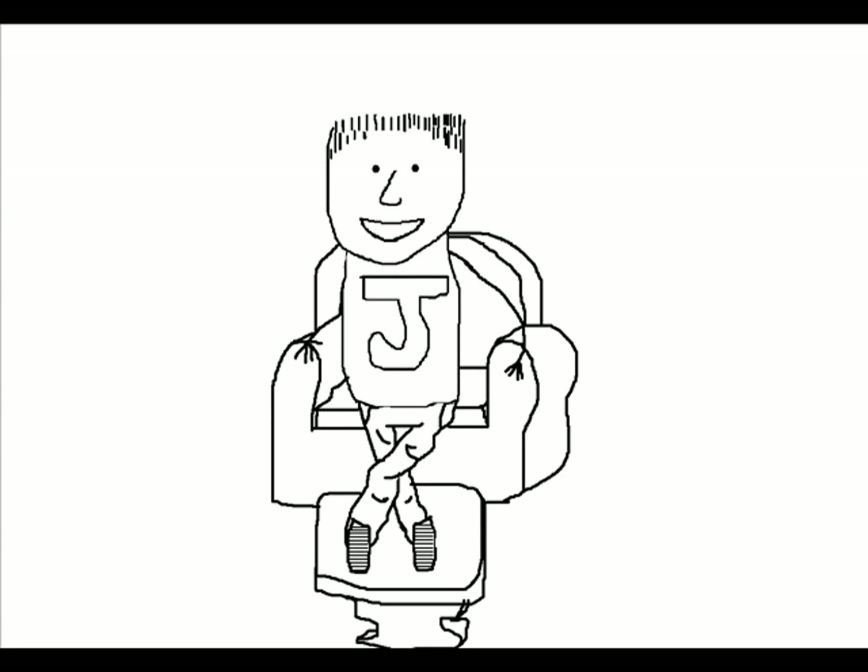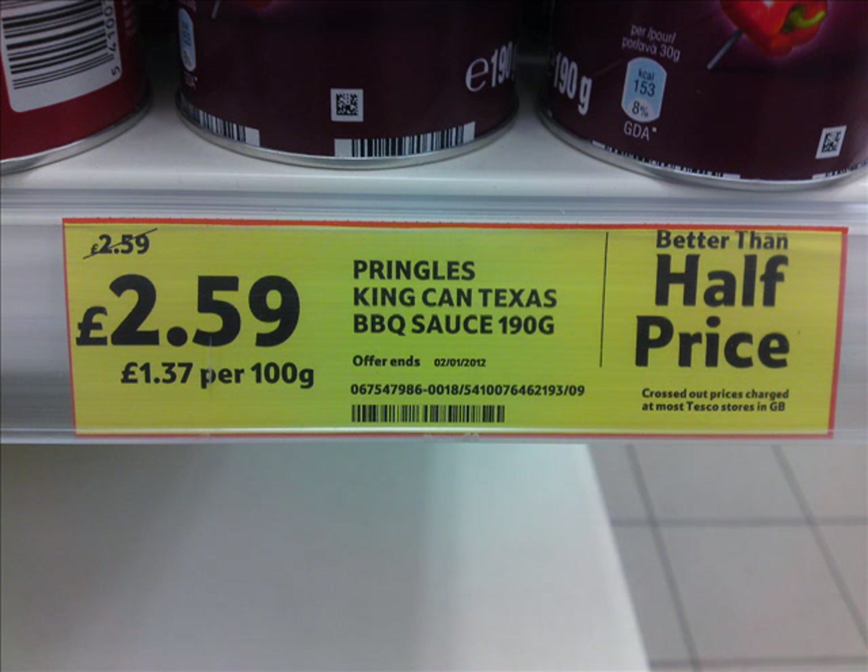What we want to talk about today is a funny sign that I saw. Mike, I want to show you this sign — it was the price for Pringles in Tesco's. So here you go, have a look at this.